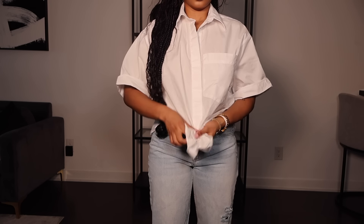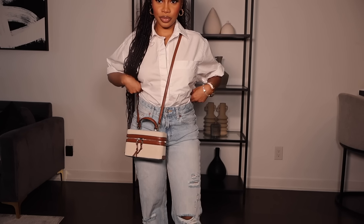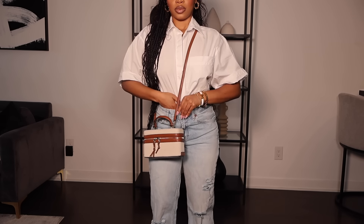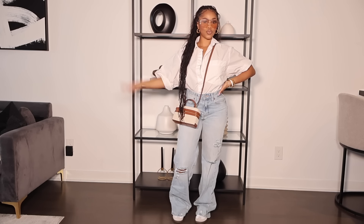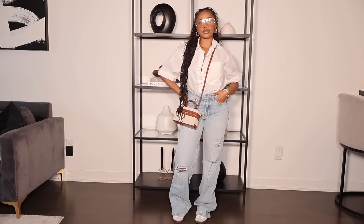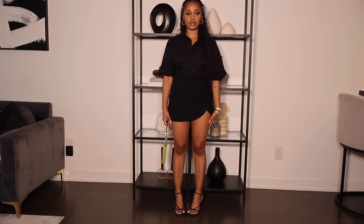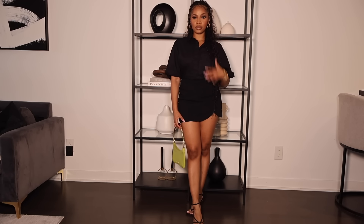I styled the denim with this white poplin pocket button-up shirt, also from Zara. I got this in an extra small because it's pretty loose fitting. I went on vacation to Saint Lucia recently and wore this with a skirt — I love it. I also got the same shirt in black, same size extra small. I think these were around $30–$40.